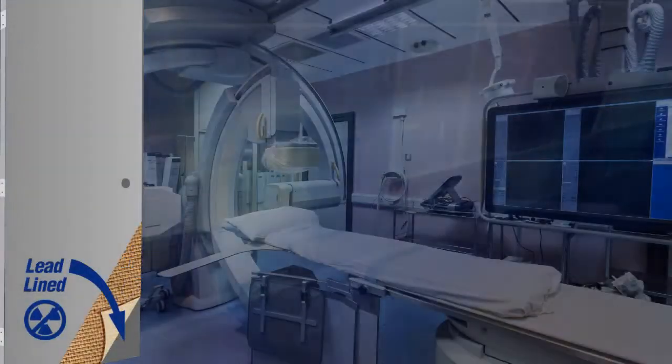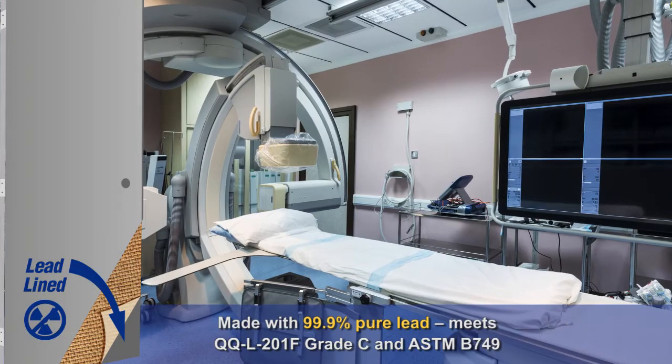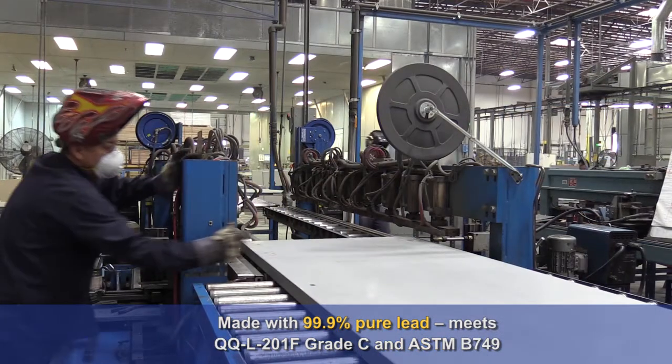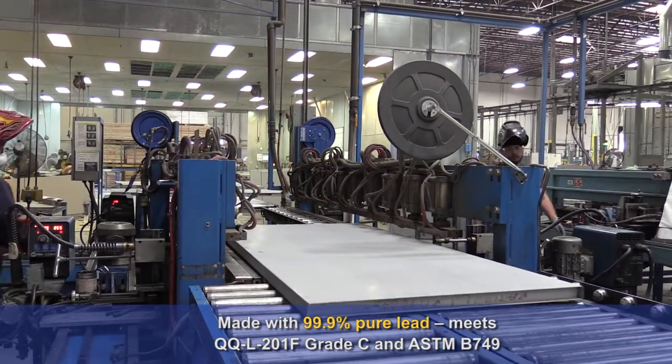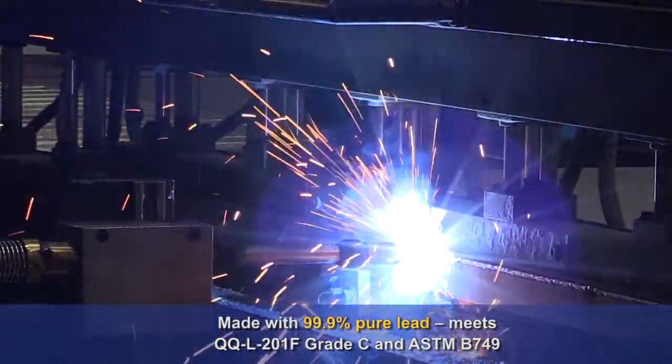Here's how we do it. To begin, DCI lead-lined doors and frames contain 99.9% pure lead, meeting federal specifications QQ-L-201F grade C and ASTM B749.